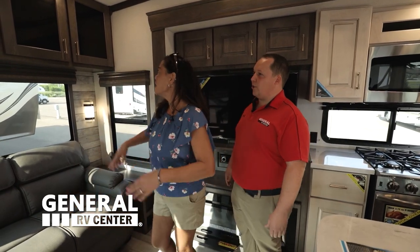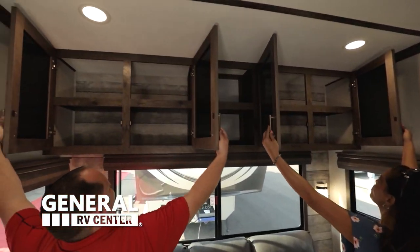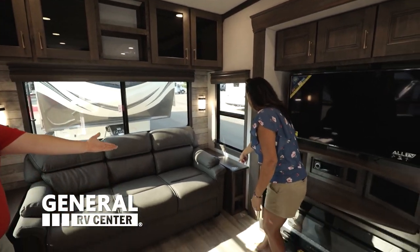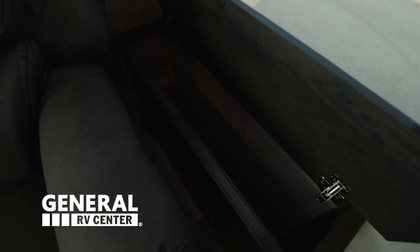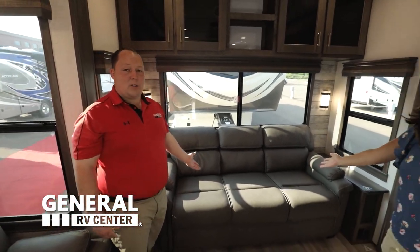Why don't you start with the cabinetry? I'm really liking the cabinetry - it's nice. I like the glass. Look how much storage that is. I love the windows here, look at all that light. Secret storage! Is that secret storage? Sure is. You do have that on both sides and it is next to the sofa, and this does come out to make a bed.